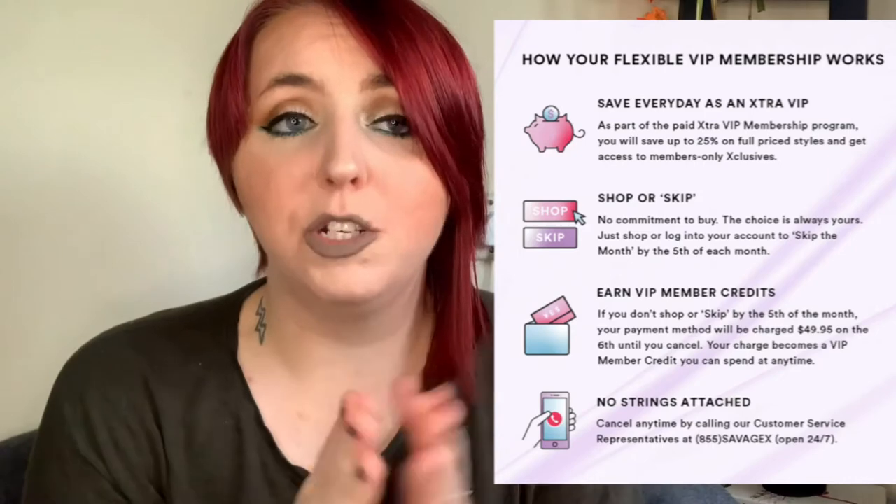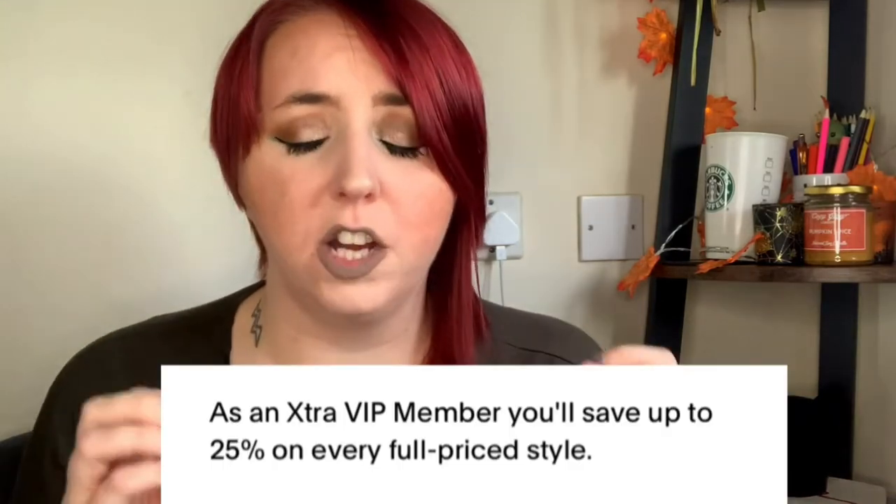First thing I need to talk about is the VIP service. If you just want to see the bras and undies, I'll put a timestamp so you can skip ahead. Being a VIP means you're subscribed and can skip the month, but you still get a discount — around 20 to 25% off. If you don't skip the month, it takes £50 out of your bank account, but that £50 is available to spend. Anything over that is just deducted additionally.